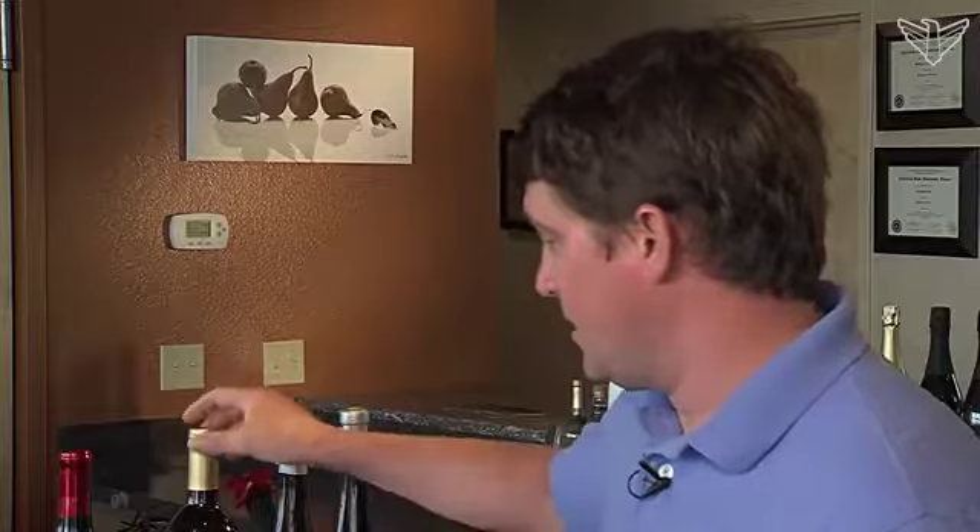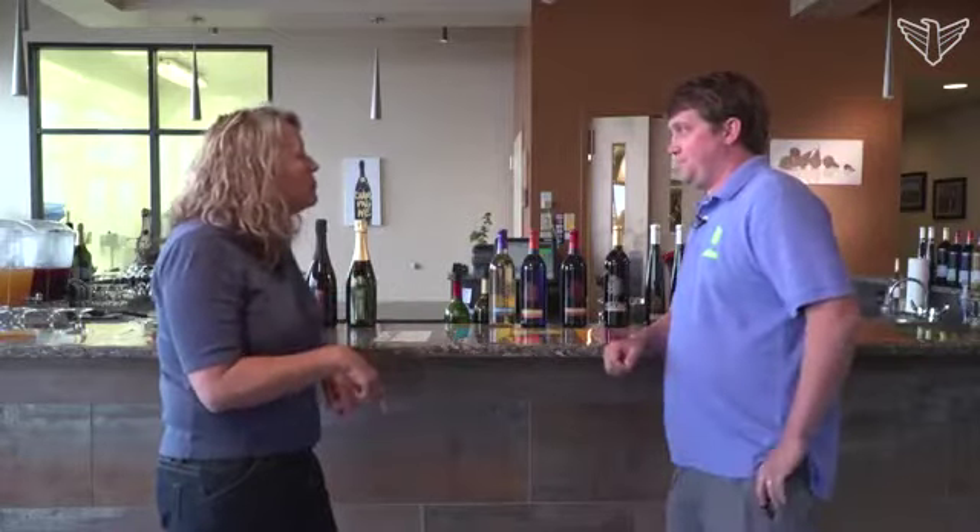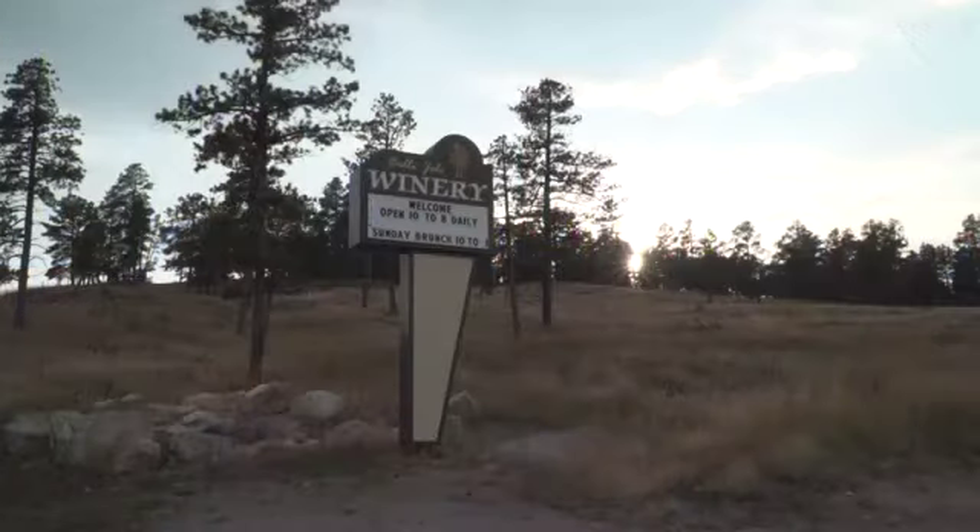The clay soil in Belle Fouche is ideal for one of our varieties known as Marquette. It really gives it a heavier red wine. You are from South Dakota? Yes, from Belle Fouche, South Dakota.